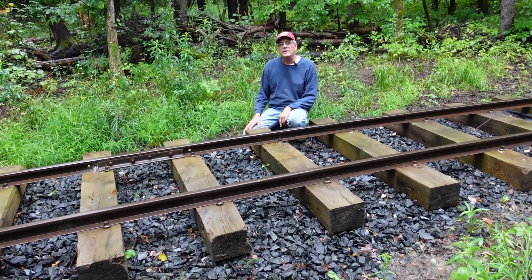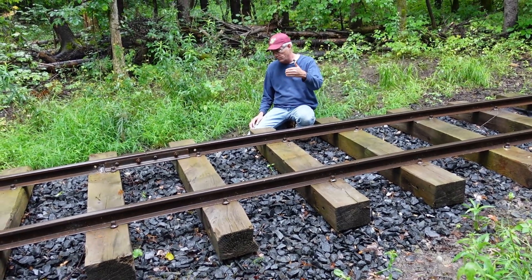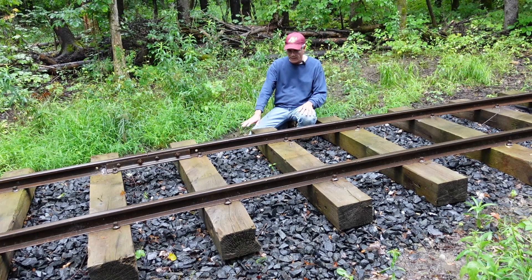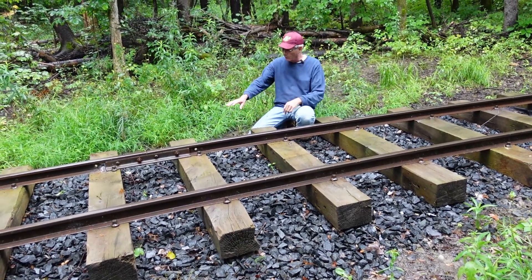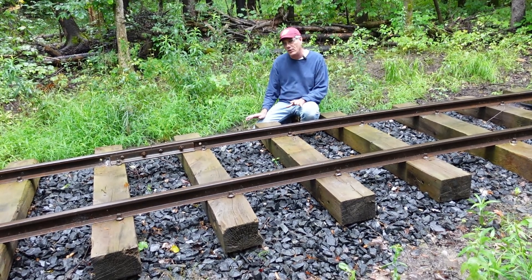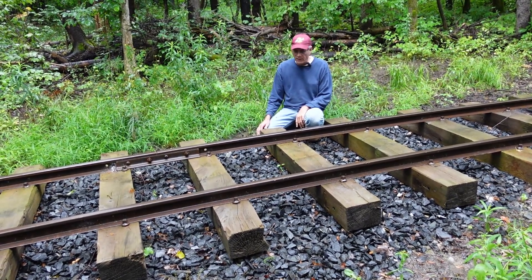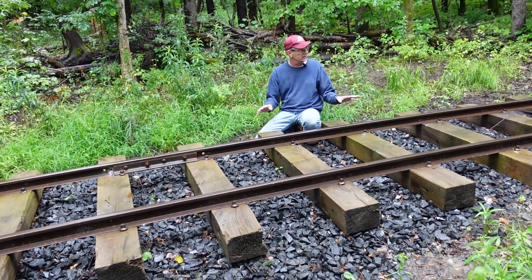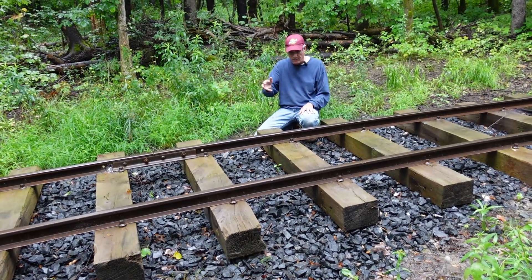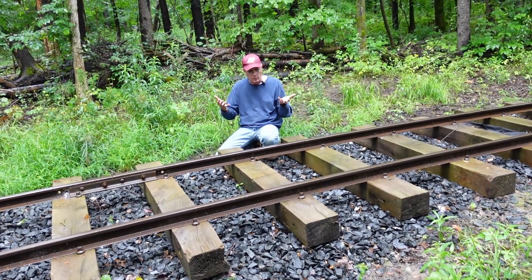Moving down the track a little ways, I want to show you this section, which was laid two years ago. From the profile view, you can see we've got about two to three inches of sub-ballast underneath the ties as the first layer we put down, then our ties and rail. This track was laid near the end of 2022. We haven't been back because it's really hard to get equipment in here to ballast it. The plan is to put the ballast in, lift the rail up, tamp underneath it, and bring the rail up higher to get better drainage.